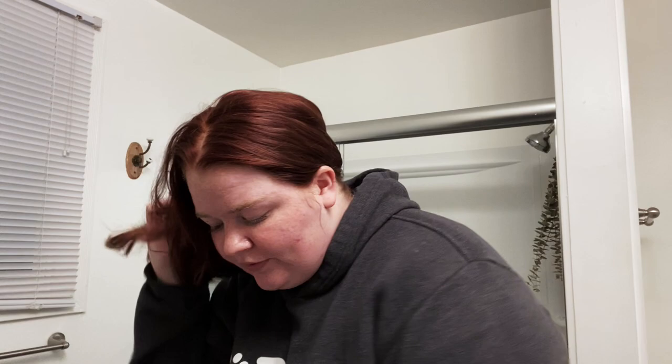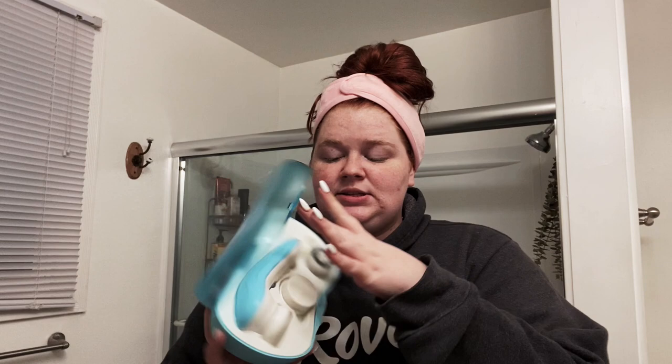So now that my makeup is removed, we're going to wash our face. I guess I should do this at the beginning of my skincare routine, probably. I like to use this face brush — it's just a really cheap one and it has three different heads, but I like this silicone one. I was afraid I'm gonna have to change the batteries.